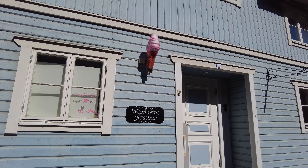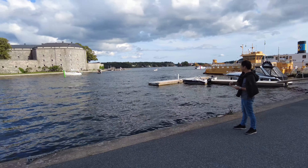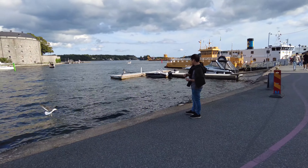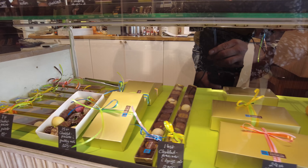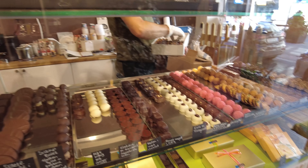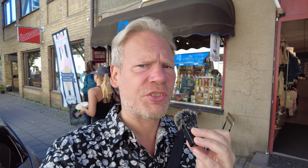You could also visit Vaxholms glassbar for some ice cream, but it doesn't seem to be open any longer — I guess summer is pretty much over by now. You might also want to visit Vaxholms choklad, a chocolate store in town. You can also book chocolate and licorice tastings at the store, but only on Saturdays. And today is Sunday, unfortunately. Licorice is actually considered a delicacy in Sweden — I think it's some sort of masochism.